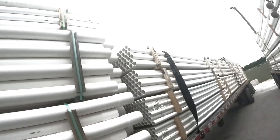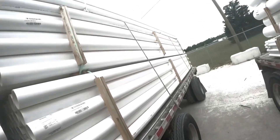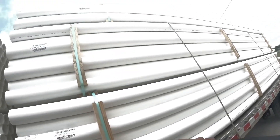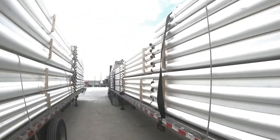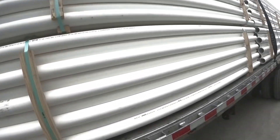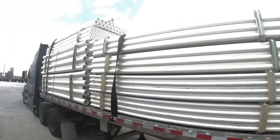We're gonna put three there, two here, and this one right there where the dunnage is - it's perfect. One coming down here.